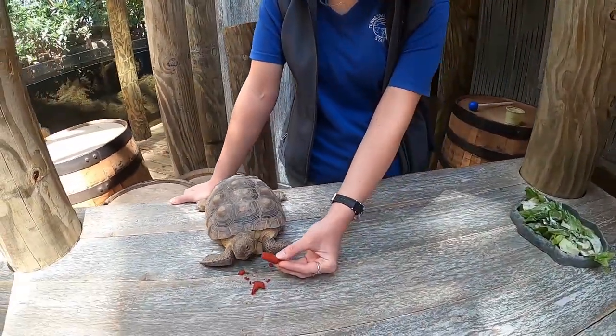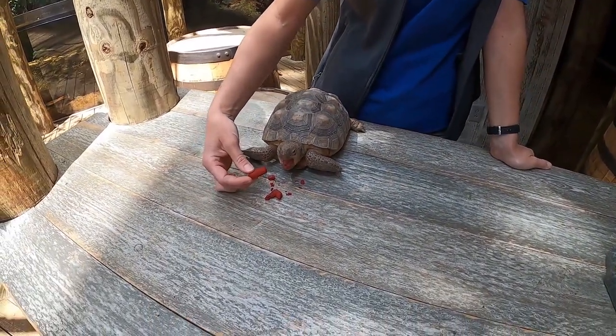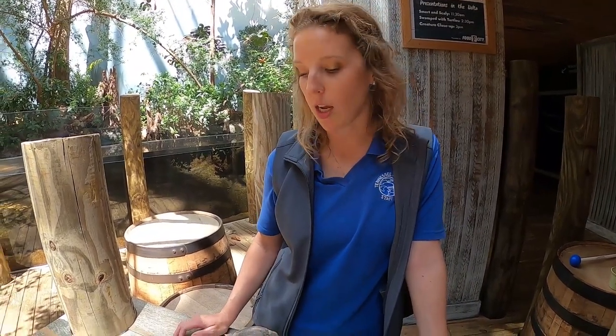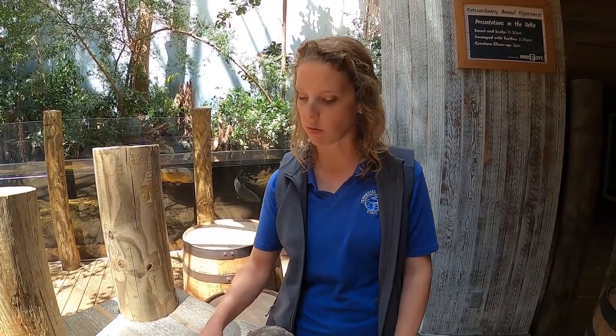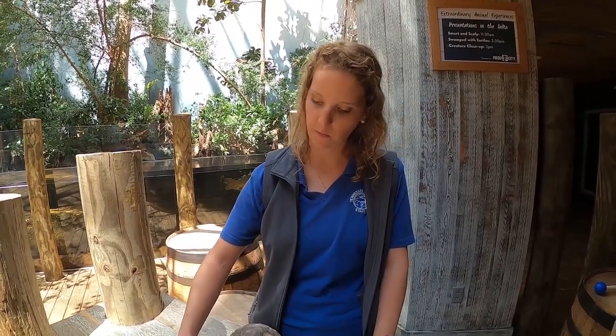Karen S asks whether tortoises get water through their food or do they drink — a little bit of both. Out in Florida they'll get a lot of water naturally from their food, but they'll also find a little stream or river and just stick their heads in. In our exhibit we've seen them mid to late afternoon with their head in the water bowl drinking. Our snakes do it as well, but often most of their water just comes from their food.